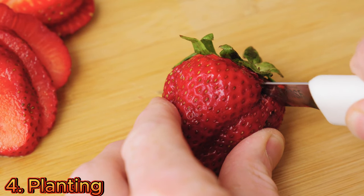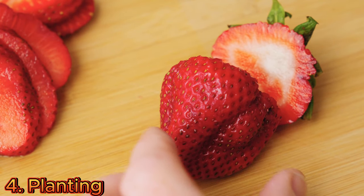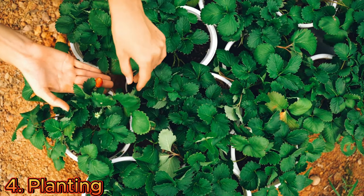Start strawberries from bare root runners or rooted transplants. Place the plants in the prepared growing medium, making sure the crown is level with the surface. Avoid burying it too deeply.